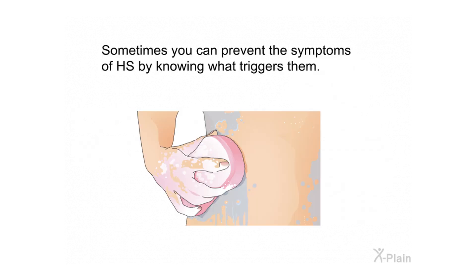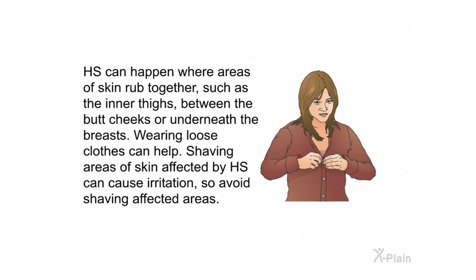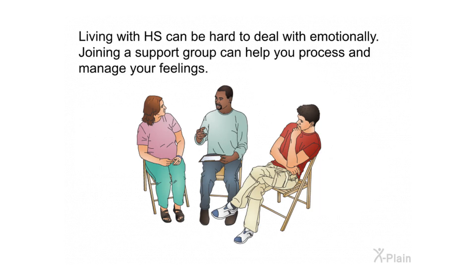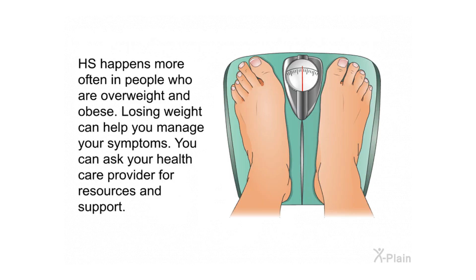Sometimes you can prevent the symptoms of HS by knowing what triggers them. HS can happen where areas of skin rub together, such as the inner thighs, between the butt cheeks, or underneath the breasts. Wearing loose clothes can help. Avoid shaving areas of skin affected by HS, as it can cause irritation. If you smoke, quitting can help improve symptoms. Living with HS can be hard emotionally — joining a support group can help you process and manage your feelings. If you are overweight, losing weight can help manage symptoms.